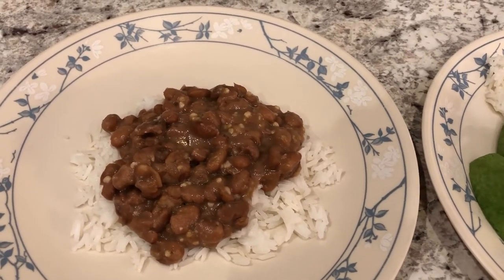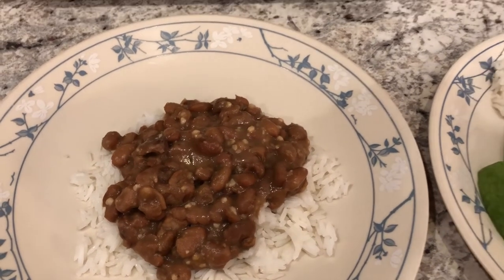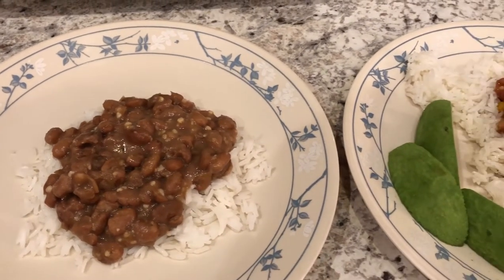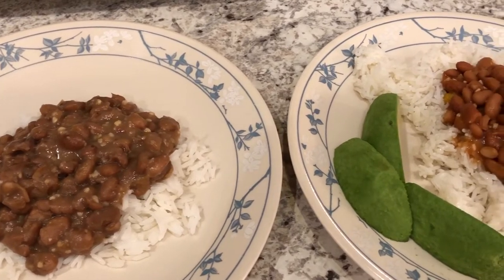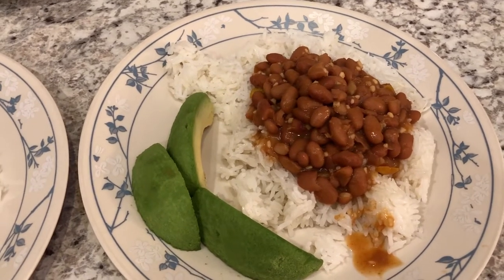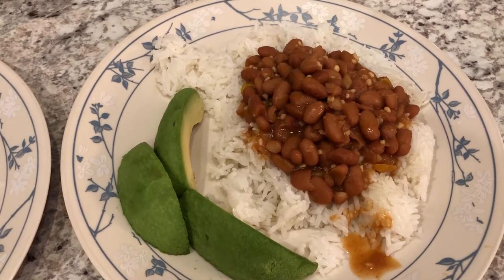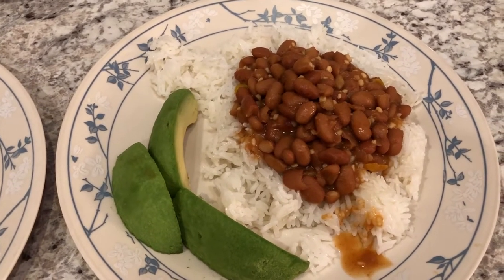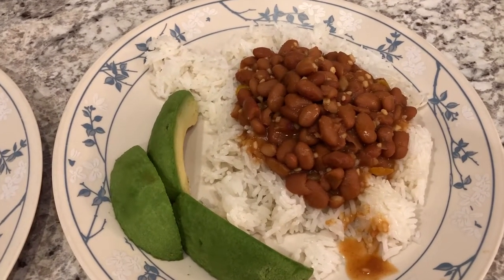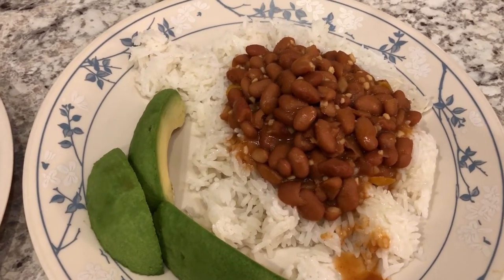We are kicking off another week of What's for Dinner with more pantry challenge meals. If you're new to our channel, we have been working on eating what's in our freezer and pantry for the last six weeks or so. This meal is no exception - we are having some pinto beans from our pantry. My husband really likes spicy food, so he prepared his own can of pinto beans and I made mine.